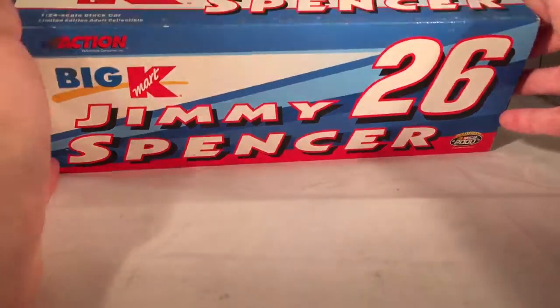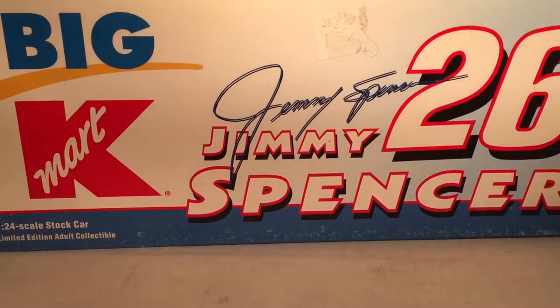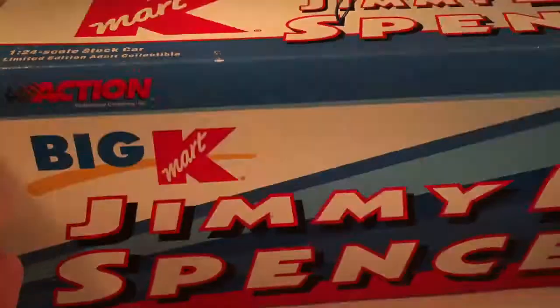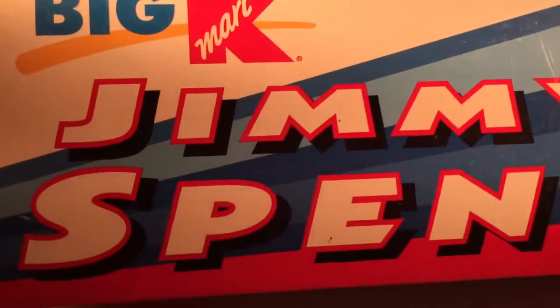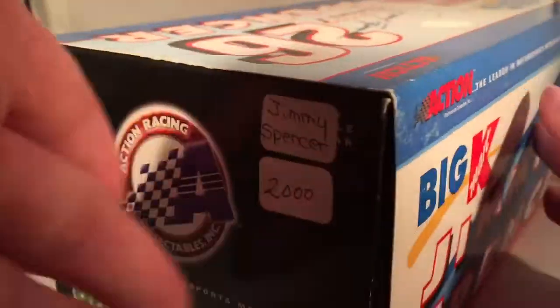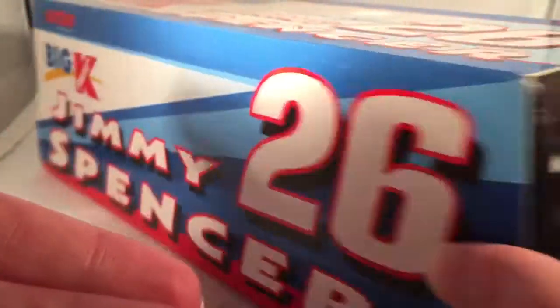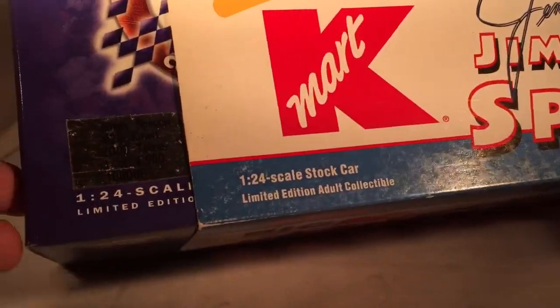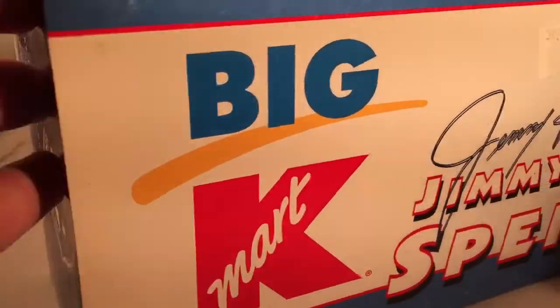Here is Action's box — much better artwork. Big Kmart, Jimmy Spencer, 26, his signature, 1:24 scale stock car, Action Racing Collectibles, ActionGoRacing.com. There are some stickers from the eBay seller. As far as these went, they made a total of 4,500. I have to give Action a point because I definitely like the artwork on the box better than the gray box.